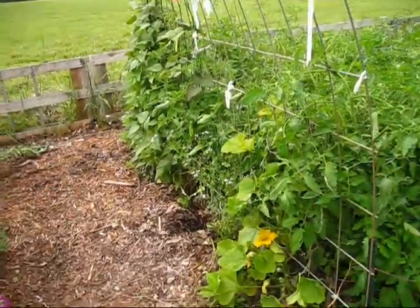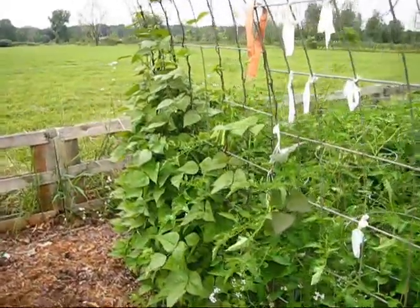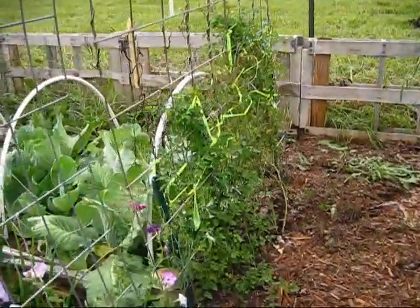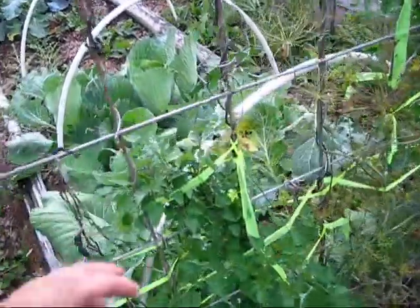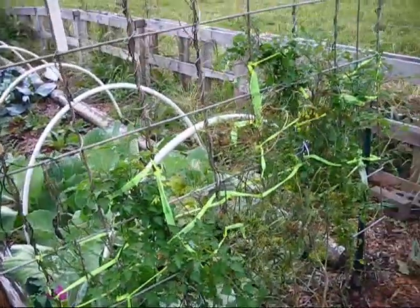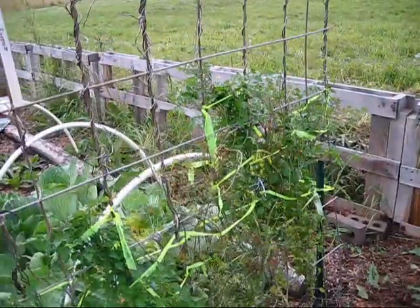Then I have another squash that's going to grow up this trellis here. These are blue hot beans. Then I have currant tomatoes — these are very very tiny tomatoes, and even the plants are tiny. Look at how thin and delicate these plants are. So these are currant tomatoes, and some dill.